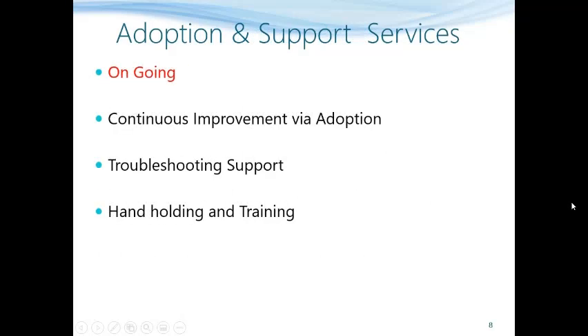Let us now understand the adoption and support services. While migration packs are one-time, adoption and support packs are ongoing and typically of a one-year duration. These include continuous improvement and adoption — an important factor because Microsoft 365 is enhanced every month. Our objective is to work with customers for continuous improvement of the collaborative platform to improve productivity continuously, including troubleshooting support so that any day-to-day support needed can be handled with a single email to our support team.